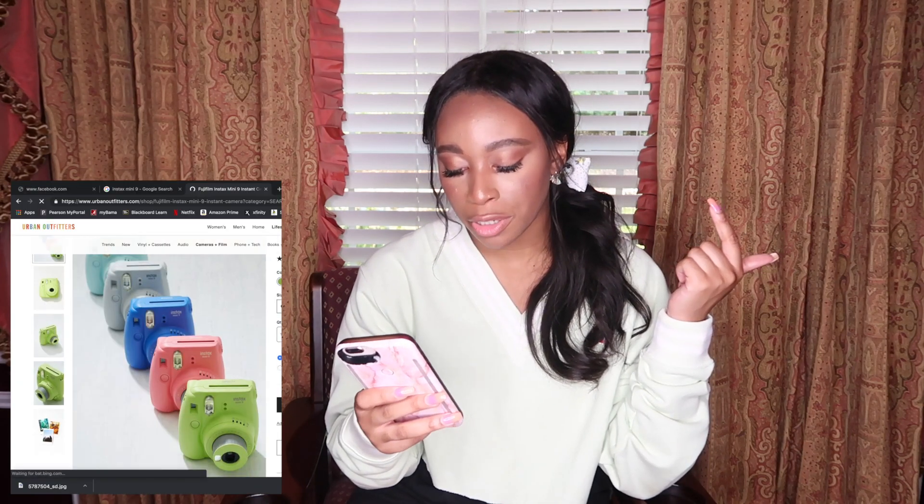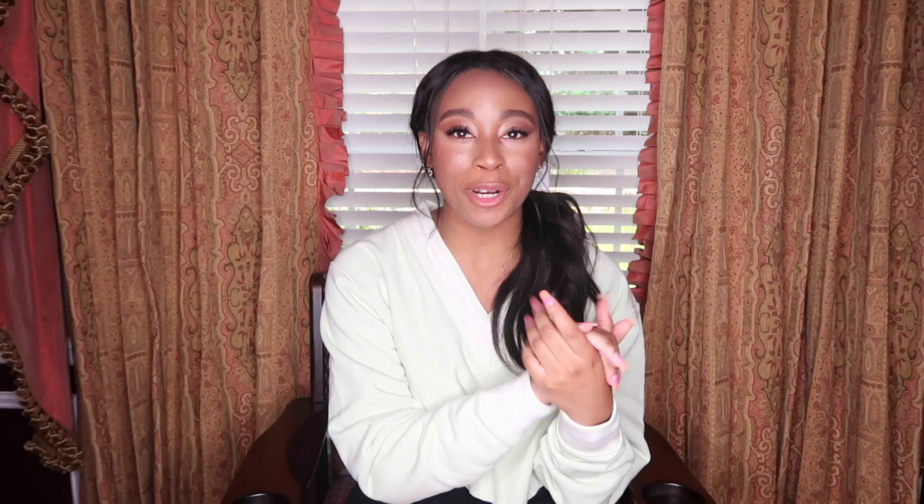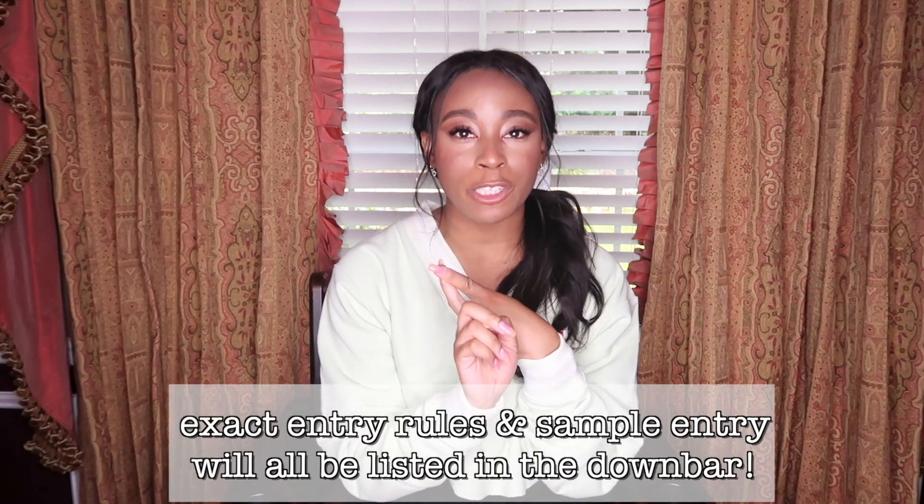Now for the information about the giveaway. I thought the little mini Polaroid InstaX camera would be perfect because it's summer — the time where everyone's hanging out with friends and making a bunch of memories. Sometimes it's nice to have pictures that aren't always for social media, but stuff you can hang up in your room, put in a photo album, or scrapbook. The camera comes in marigold, lavender, lime, white, blue, pink, and sky. To enter, all you have to do is be subscribed to my YouTube channel, be following me on Instagram, and comment down below what your favorite thing about summer is and what color you would want if you win.